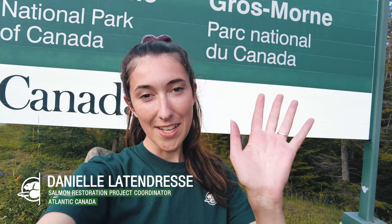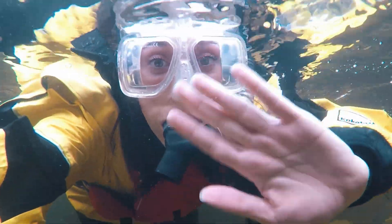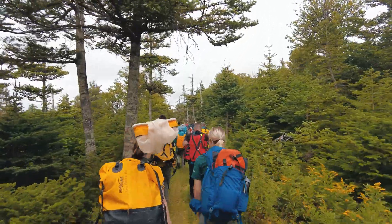Hi everyone, my name is Danielle. I am a project coordinator with Parks Canada's Atlantic Salmon Conservation and Restoration Project. I am here in Gros Morne National Park. Come join us on some monitoring work today.